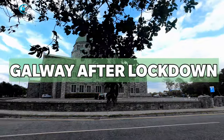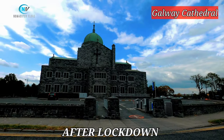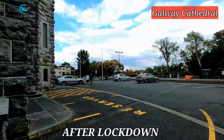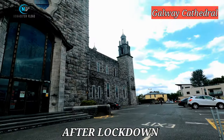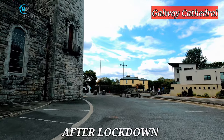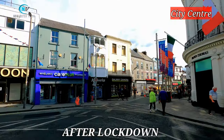Now let's look at Galway after lockdown. We start with Galway Cathedral itself — such a magnificent church, but it's so empty, like an old deserted church. Just like any other church in the world, Galway Cathedral is closed to the public. That's why you don't see any cars outside the church.